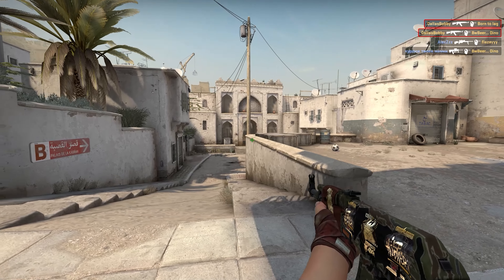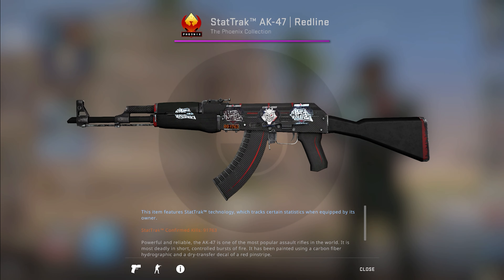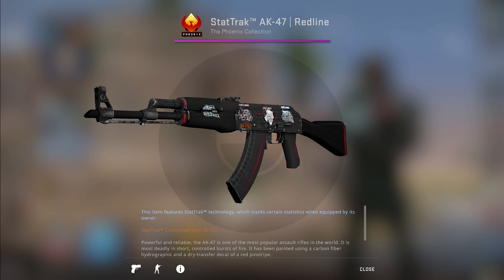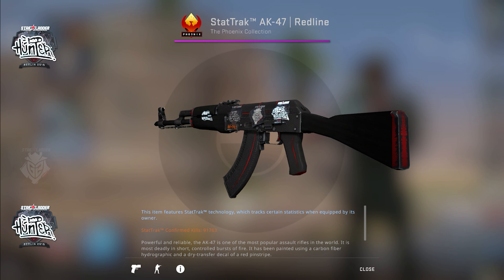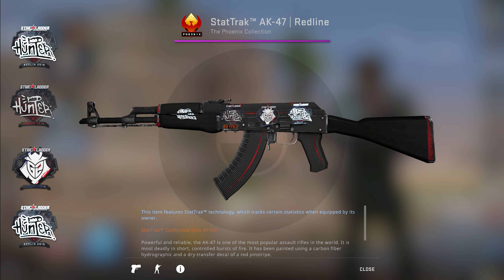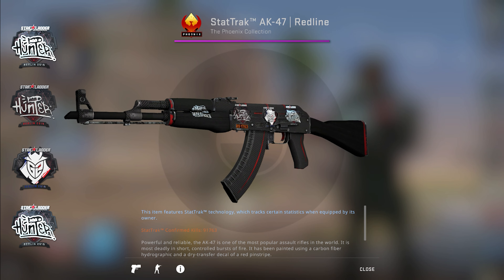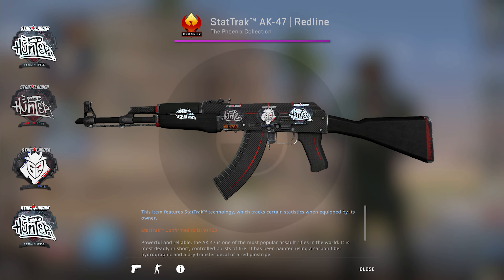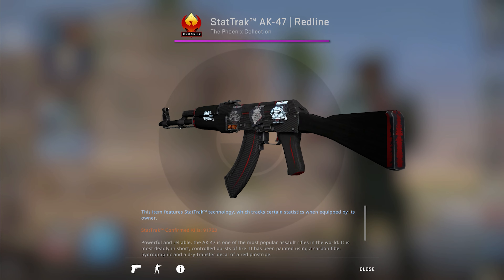Let's start looking at all the AK-47s he used to own, starting with the StatTrak AK-47 Redline with the float 0.2925. This one has got two Hunter foil Berlin 2019 stickers, one G2 Berlin 2019 sticker, and one Hunter Berlin 2019 sticker applied. He used this AK from August 2019 to March 2020, and at this time he had a very mixed inventory and did not seem to care about skins much at all looking at his choices.